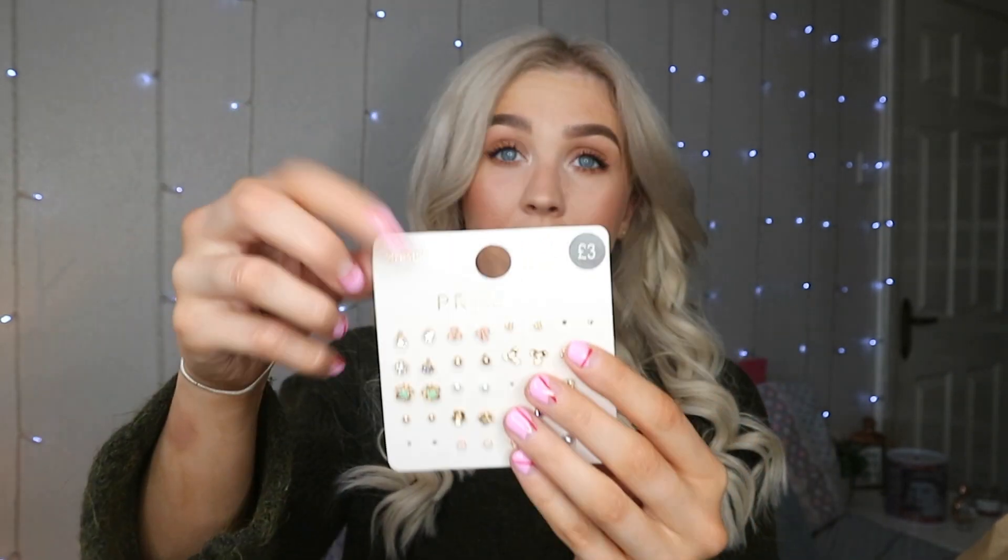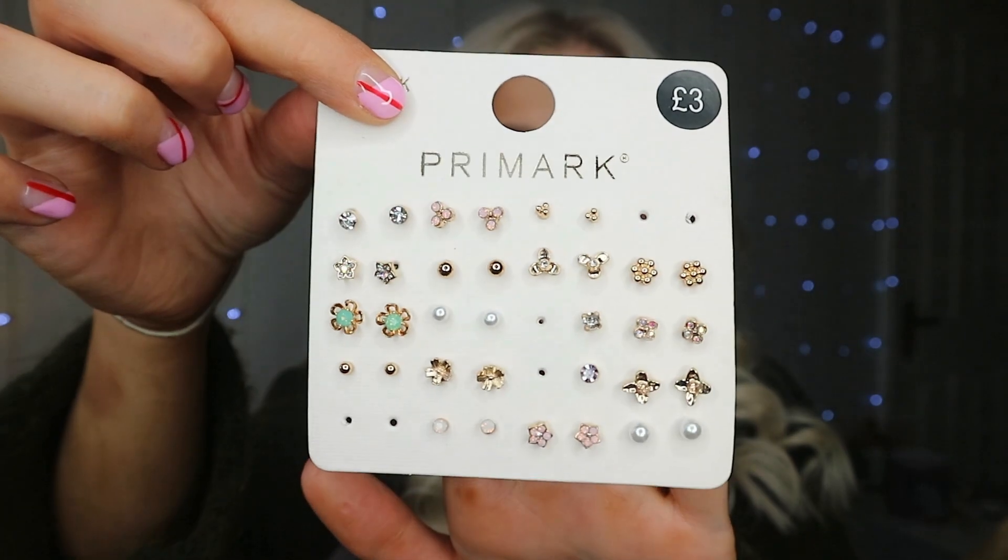I got a pack of earrings — another pack of earrings. I'm actually wearing two pairs of them right now. They were three pounds and it's just the most earrings you could ever buy in one packet.